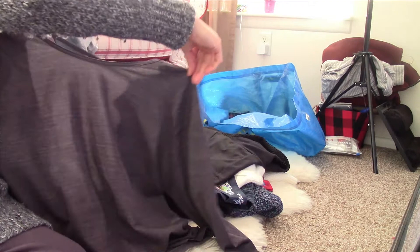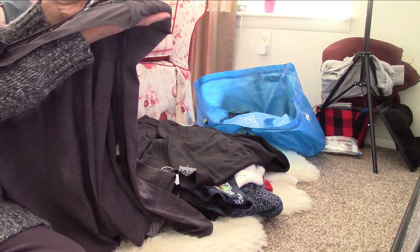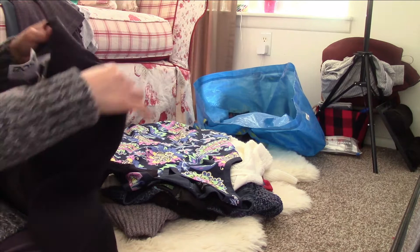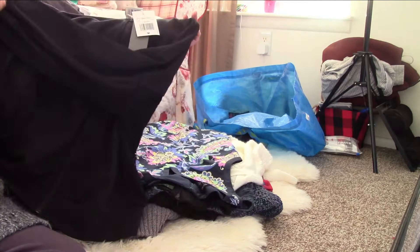My next item is another activewear top — a long sleeve with another keyhole back style. This one I believe is an extra large, and it's also really pretty. Then this last item that I actually sourced at Ross is an Adidas mesh net jacket. It has a mesh on the sleeves and also on the back.